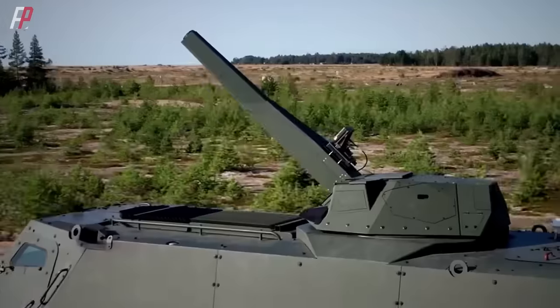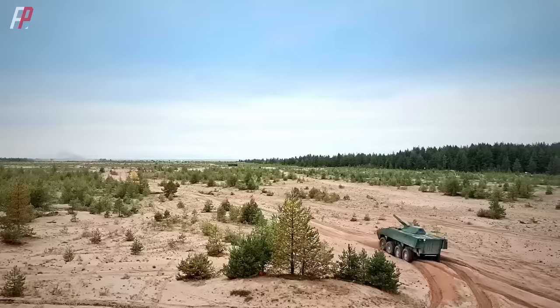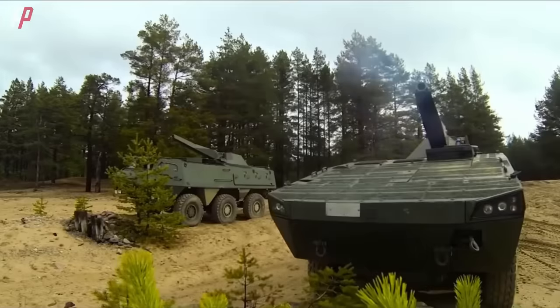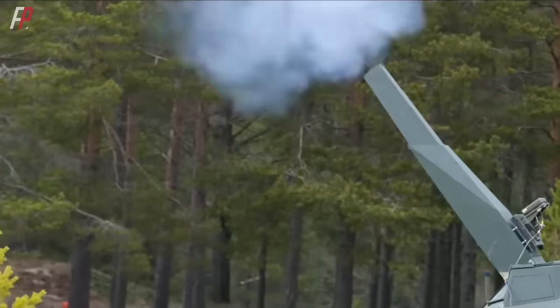The NEMO turret has a rapid-fire capability of three rounds in 12 seconds and can fire up to 10 rounds per minute. It also has multiple rounds simultaneous impact (MRSI) capability, allowing up to six rounds to hit a single target simultaneously.